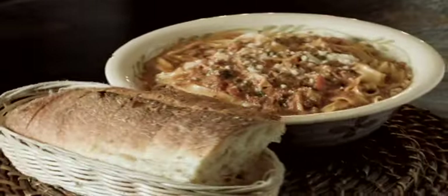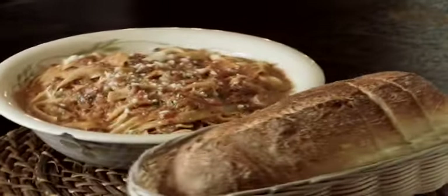This is the Fettuccine al Sugo Toscano. It's homemade fettuccine with Max's tomato meat sauce.